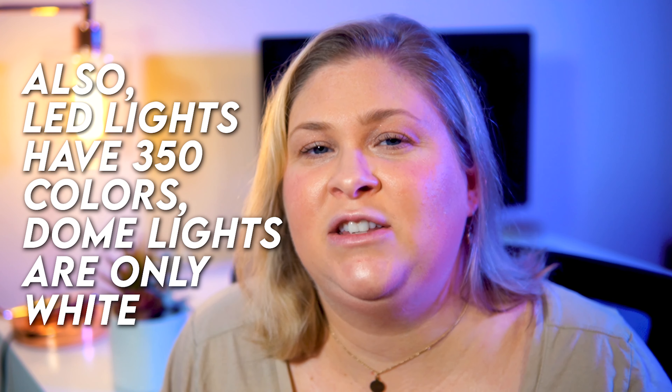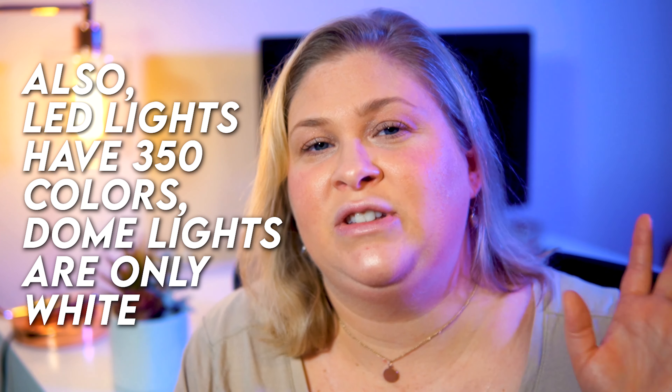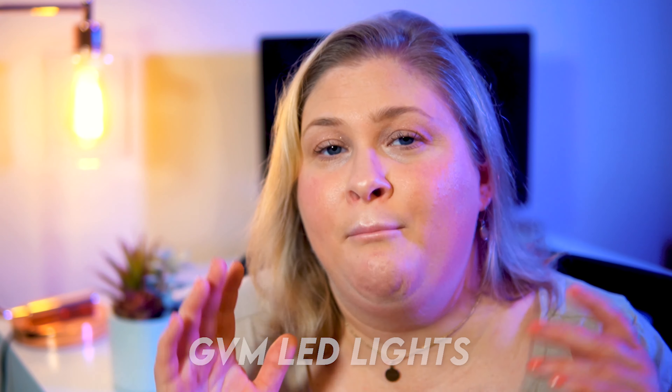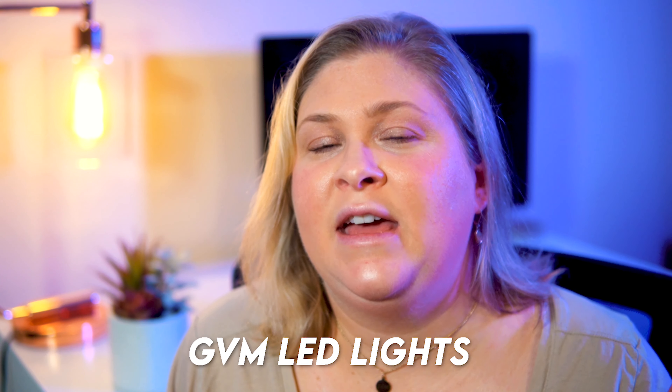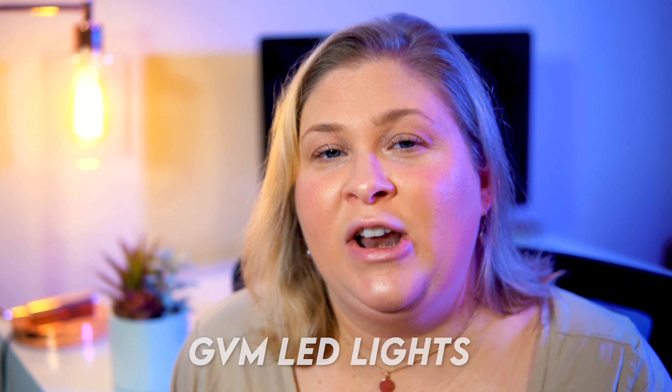The biggest difference is size. The LED panels are really small and great for a small space, while the dome lights — almost like a parachute-style light — are cheaper but take a lot more space. So depending on the size of your space, LED small panels might make more sense versus a dome light. My LED panels are called GVM (Great Video Maker) and are available on Amazon.